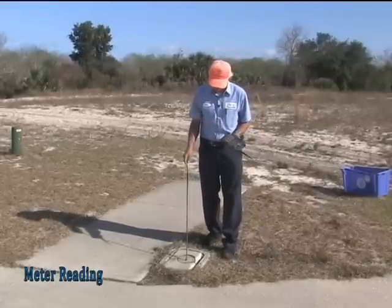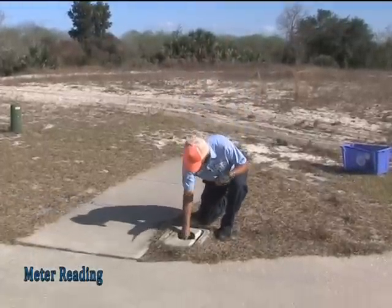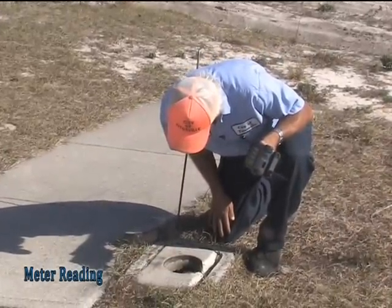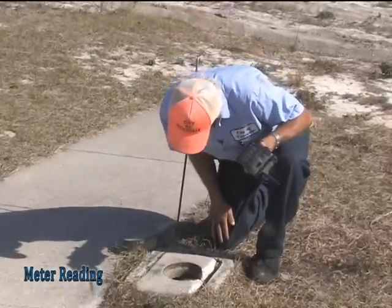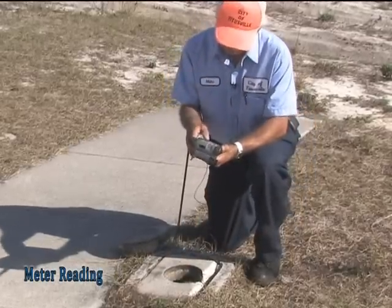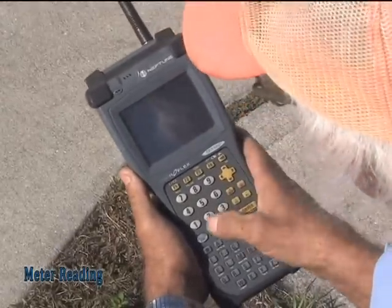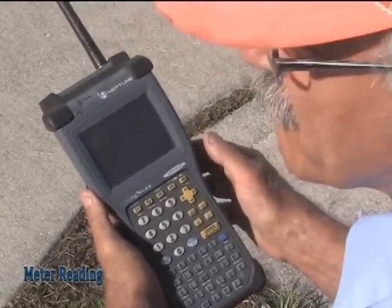We're coming up to our first house to read. We're getting a reading of 160. We're going to punch in the reading — 1, 4, 1, 4 — enter. And that gives it the reading for that location.